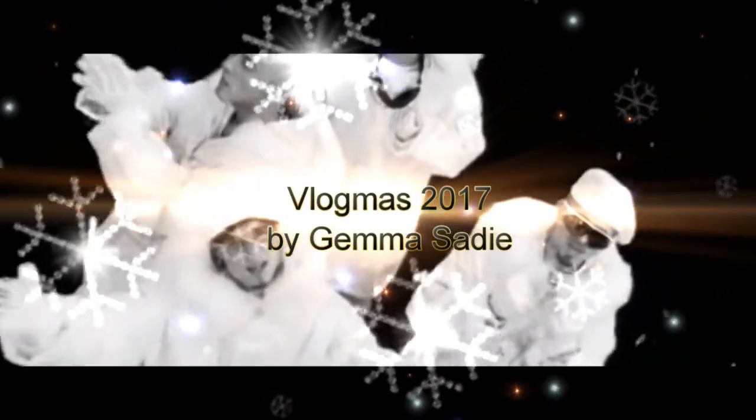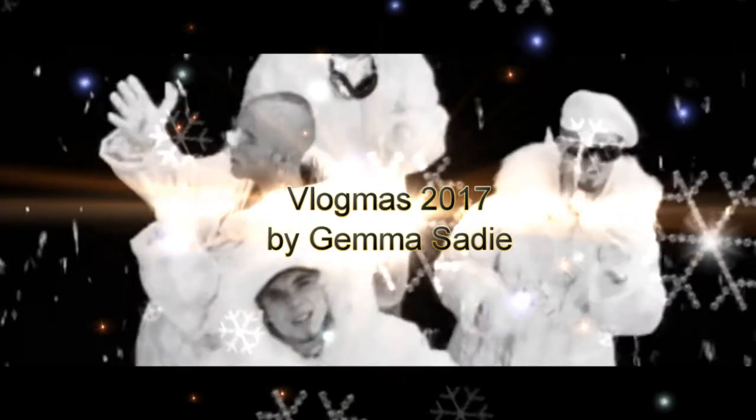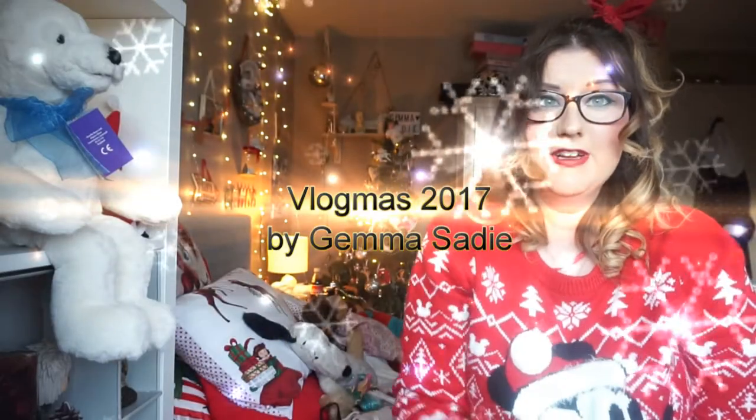Merry Christmas! It's Christmas Eve finally and it's the last day of Vlogmas. My name's Gemma and welcome to my channel.